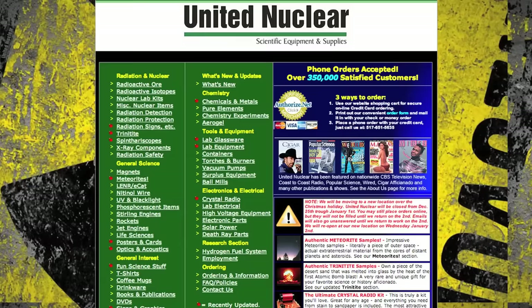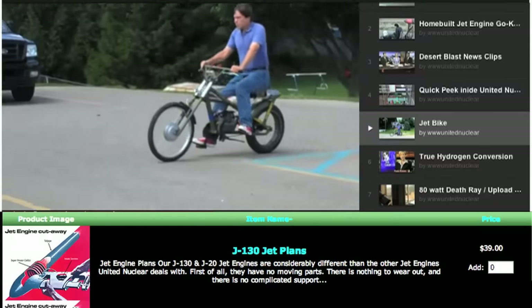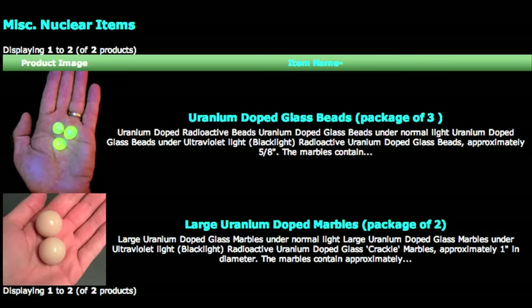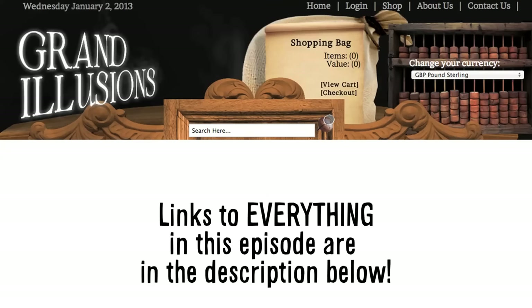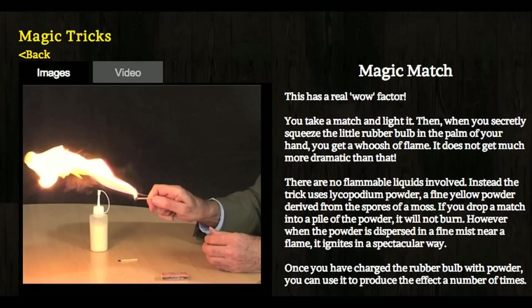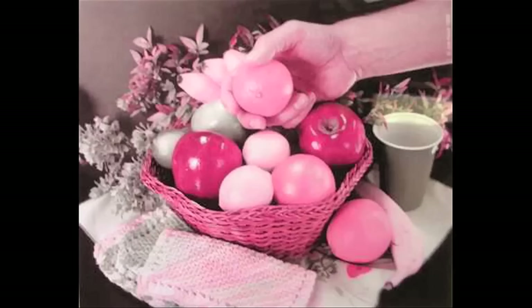To begin, where to spend all that cash you picked up over the holidays. Plenty of websites sell cool stuff. United Nuclear sells aerogel, radioactive isotopes, jet engine schematics, and even marbles doped with uranium. MathsGear sells these cool non-transitive dice I actually bought yesterday, as does Grand Illusions. But they also carry explosive magic tricks, optical illusion masks, and a poster of this image.